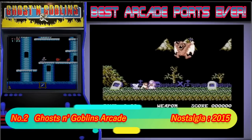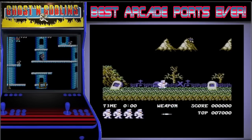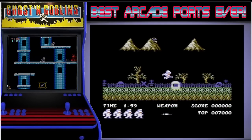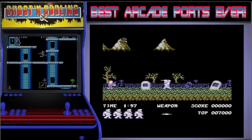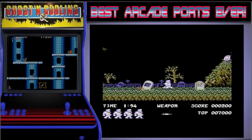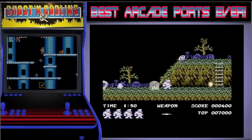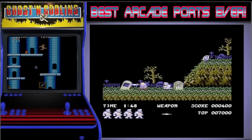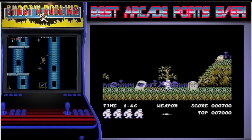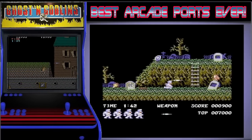In 2nd place we have Ghosts and Goblins Arcade. G&G was one of those games that no matter how many times you played and died, you just kept on putting your money in. It's hard and as with all hard games, for kids that meant spending a lot of money. When this game was released for the C64 it was good, and even if this remake wasn't made it would have made this list somewhere. But this new game is a near-perfect 8-bit version. If you haven't played this version, it's a must-play.